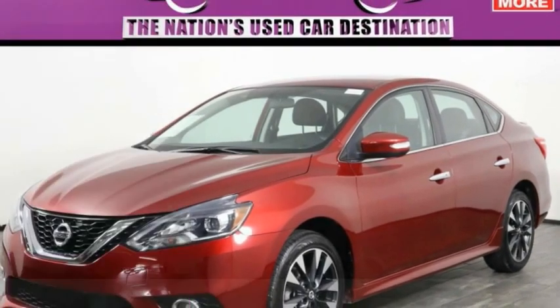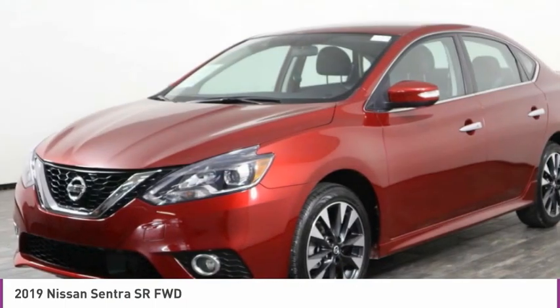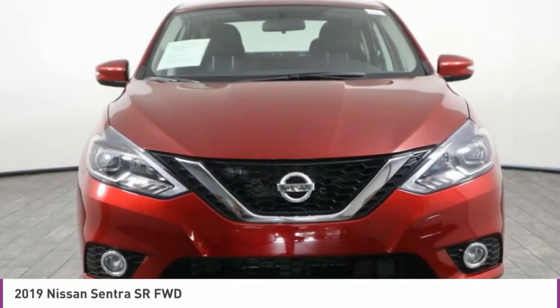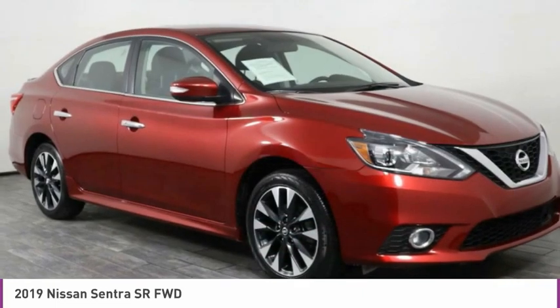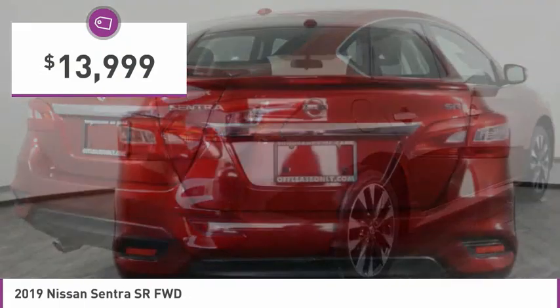Looking for the right vehicle? Check out the 2019 Sentra. With its spacious and versatile interior and stellar fuel efficiency, the Nissan Sentra is the obvious choice for anyone who wants to enjoy a stylish and comfortable ride, and is priced below $15,000.